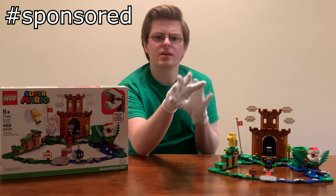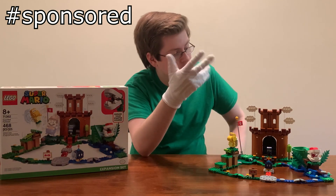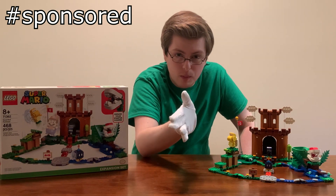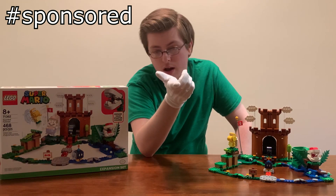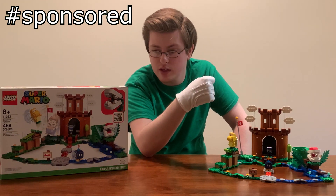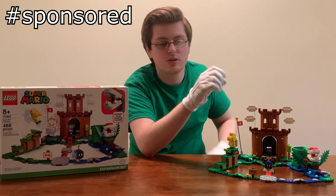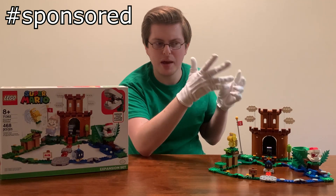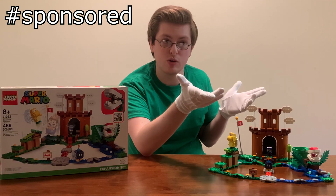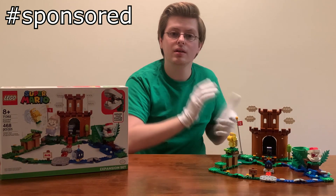There are a few sets that I feel are actually enjoyable and can stand on their own without Mario — which is a bold claim for a theme entirely revolving around the functionality given by the Mario figure. But I actually feel like this set, the Guarded Fortress, is one that is so good it can stand apart from the app game functionality it's supposed to be paired with. In this video we're going to talk about why.